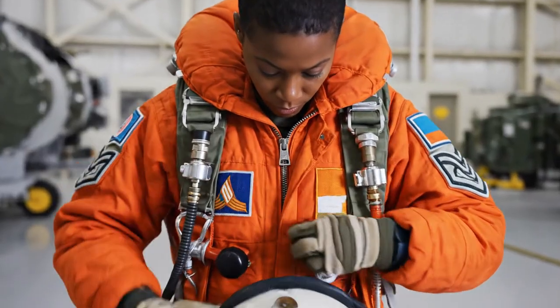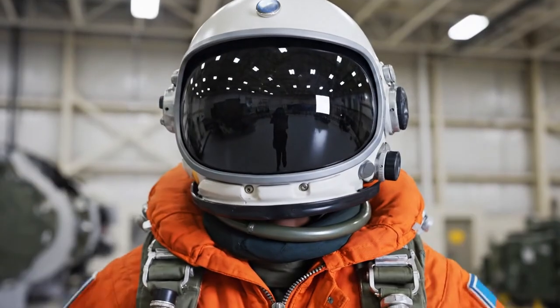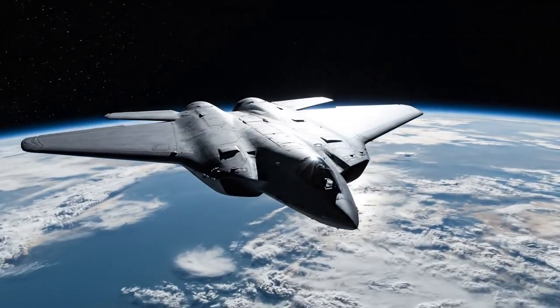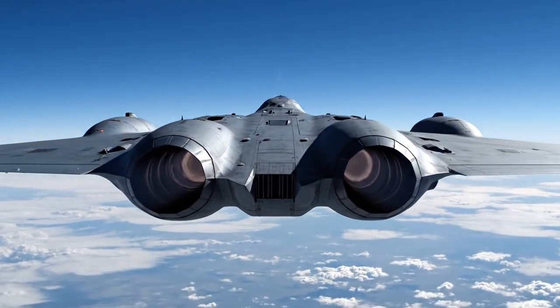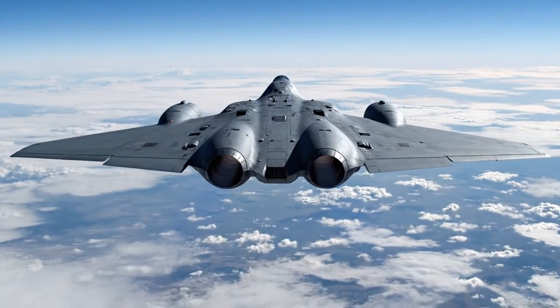They wear full-pressure suits, just like a U-2 pilot, because the B-2 flies at 50,000 feet — above most weather and many fighter jets. That's another layer of protection on top of its radar stealth. As for heat-seeking missiles: the B-2's engines are buried deep inside the wing, and its exhaust is cooled before release, bent over the top of the wing and mixed with the cold upper atmosphere, making its heat signature almost invisible from the ground.